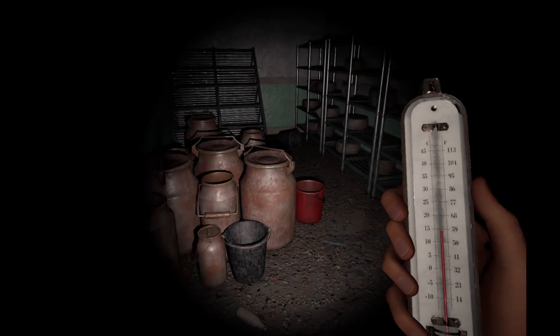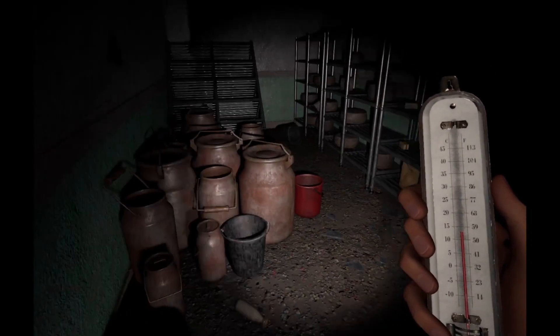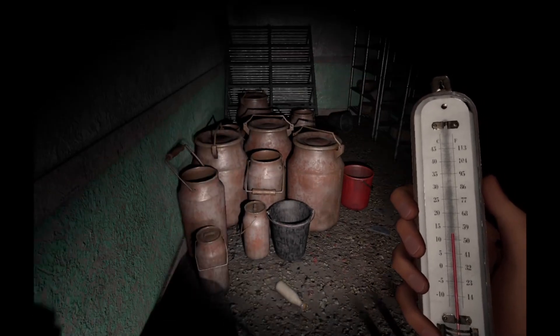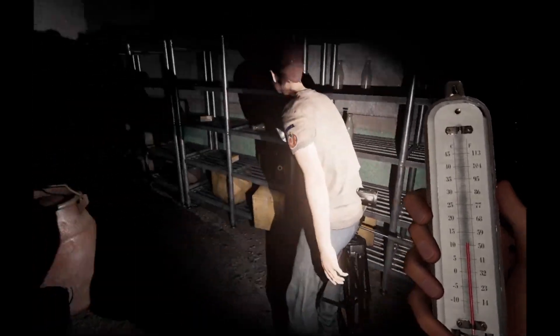Alright, I got the thermometer so I'm gonna just kind of chill. He probably didn't see that — no, because it was like he had his head or face up against the wall.